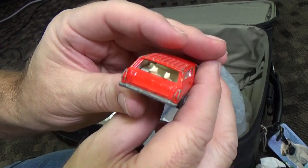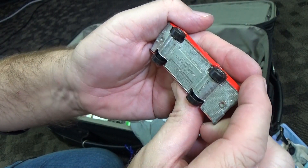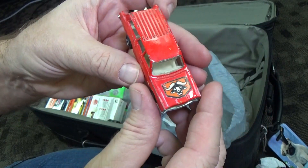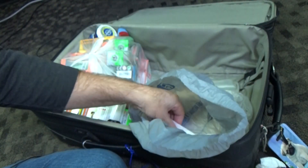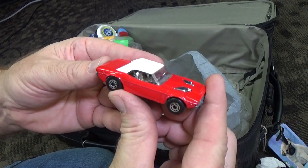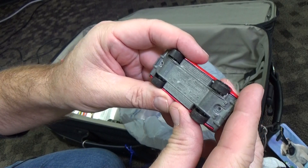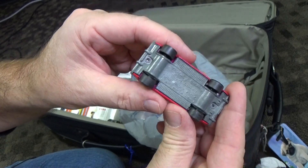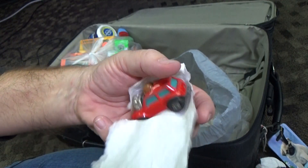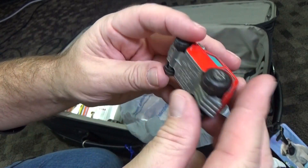What is this? A wagon — got a couple of dogs in the back. We have Lesney Matchbox Series made in England. Mercury — that's all it says, Mercury. I'm not sure of the full casting name. Here you have the Dodge Challenger — that looks pretty cool. I think it said 1971. This is a classic Superfast piece right here.